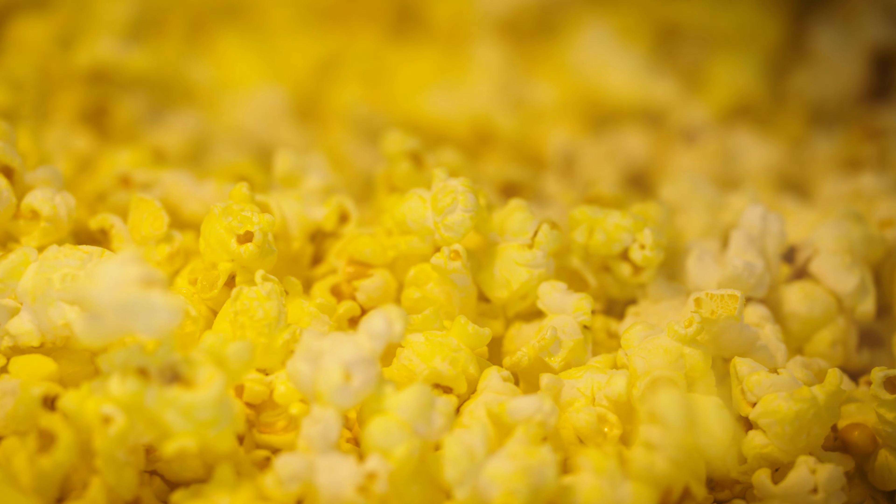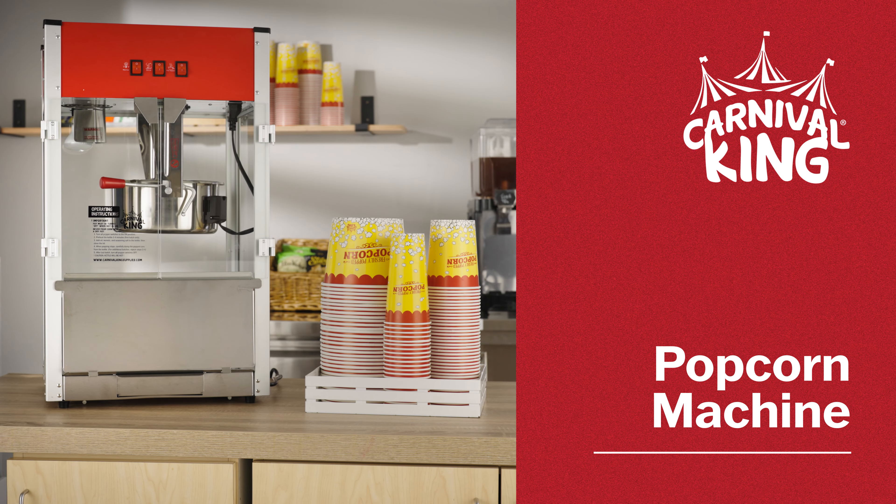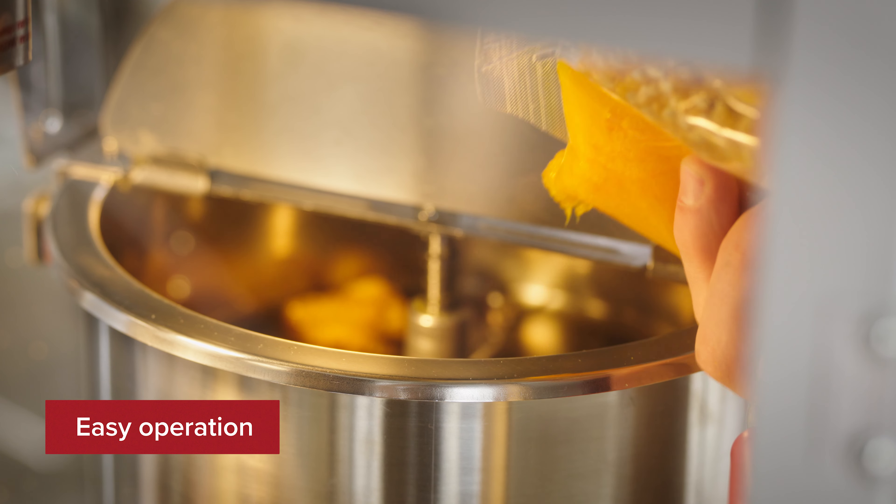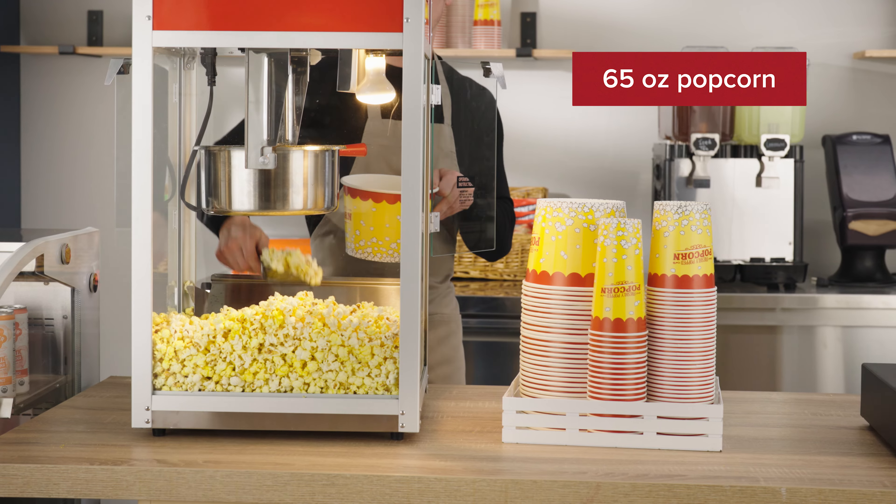Make up to 200 ounces of popcorn per hour with the Carnival King Popcorn Machine. Featuring a convenient, quick, and easy operation, its cabinet can hold up to 65 ounces of popcorn.